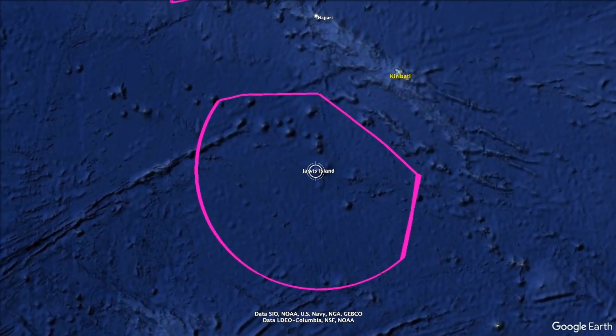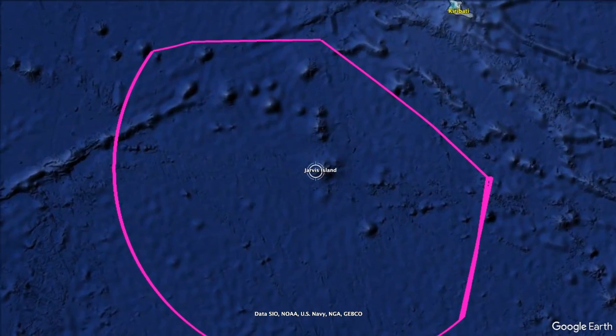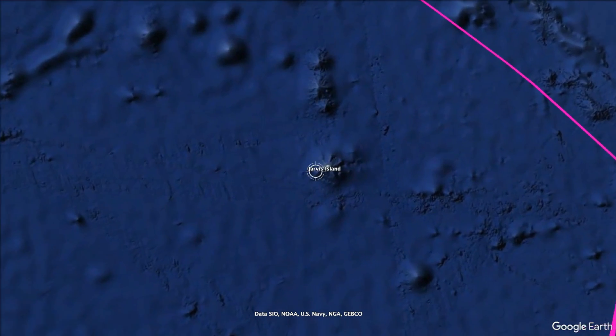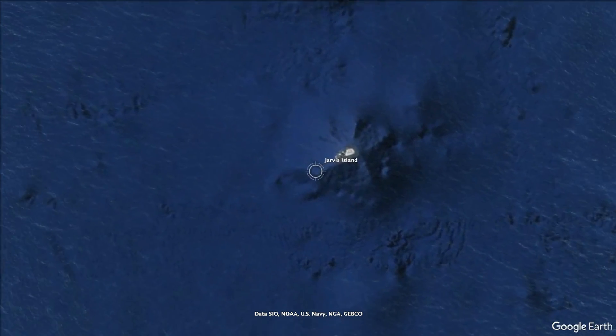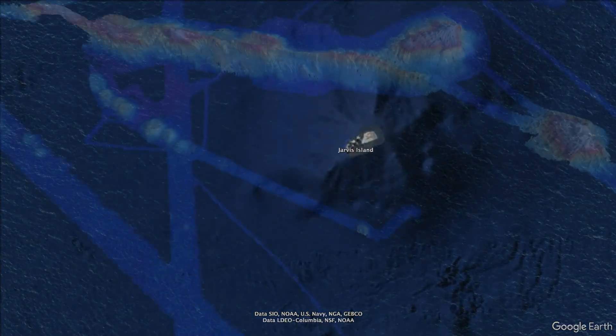We're aiming to map roughly 10,000 square kilometers — or nearly the size of Puerto Rico — inside the Jarvis Unit, the southernmost of the five units of PRIM. Jarvis is part of the ancient volcanic trail of islands and seamounts, the Blind Islands Ridge, which stretches over 4,000 kilometers through the nations of Kiribati and the U.S. and international waters.